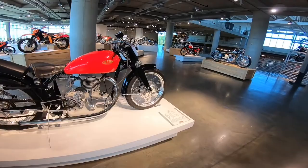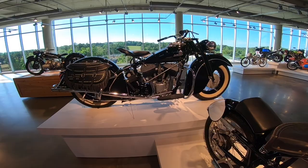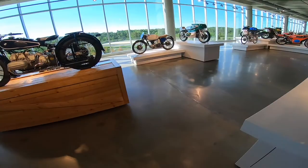Look at this Gelera. I haven't even heard of these bikes. This is the kind of bike I like — I would love to own one day. Look at this beautiful Indian — that looks good.